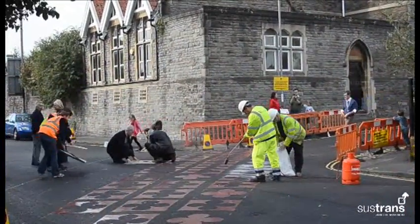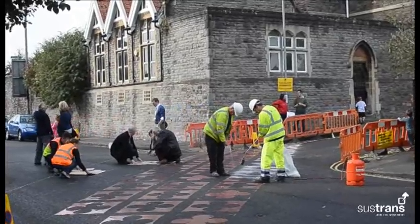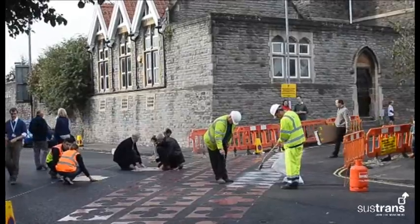It's actually a split-site school, so one half of the school is on one side of the road and the other half is on the other side of the road. We decided a few years ago that we needed to do something to make the road feel more part of the school space and to make it safer.